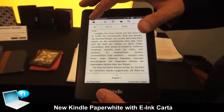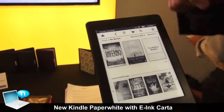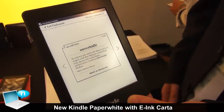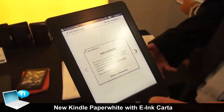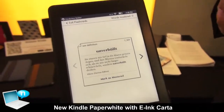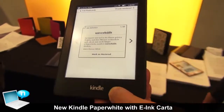We also have something brand new called Vocabulary Builder, which is a wonderful feature that keeps track of all those words that you may have looked up in Wikipedia or looked up in the dictionary. With Vocabulary Builder, it gives you a set of flashcards. You can use those flashcards to memorize the word, to learn the definition, mark them as mastered and complete, and track your progress within Vocabulary Builder as well. This is great for anyone who wants to learn a word — think of students, people who love history, or anyone who wants to increase their vocabulary.